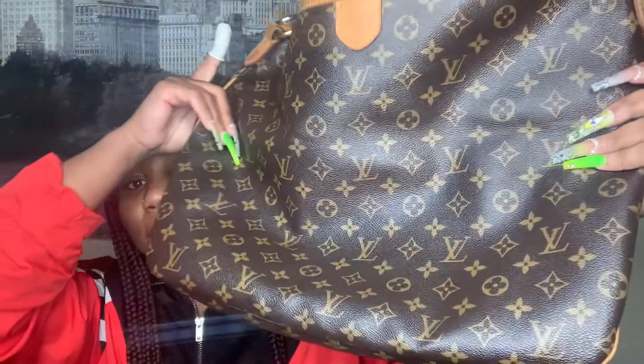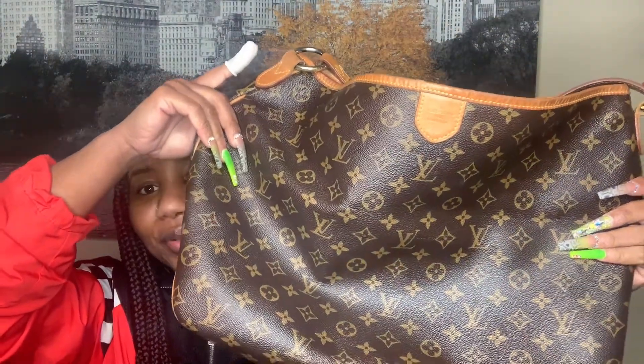That is the bag I'm currently carrying. I did purchase a bag organizer from Etsy. This bag is just a deep hole — similar to the Neverfull — and without an organizer everything just falls around inside. I like structure in my bag so I did order an organizer off Etsy.